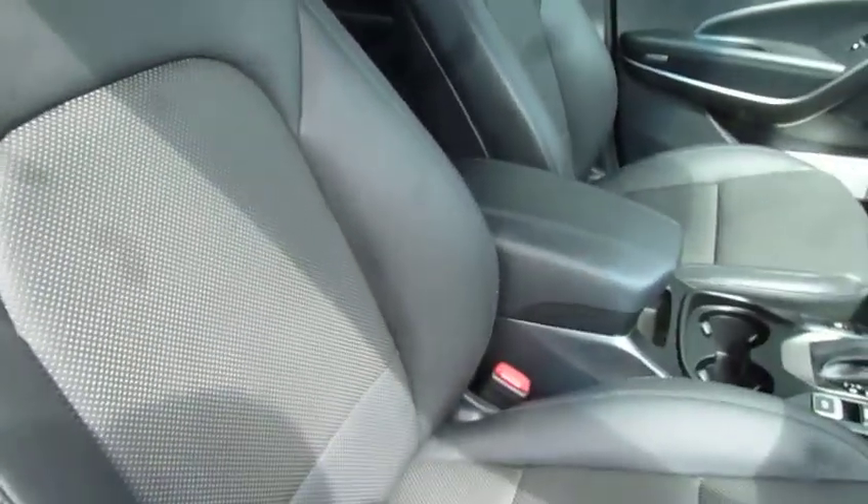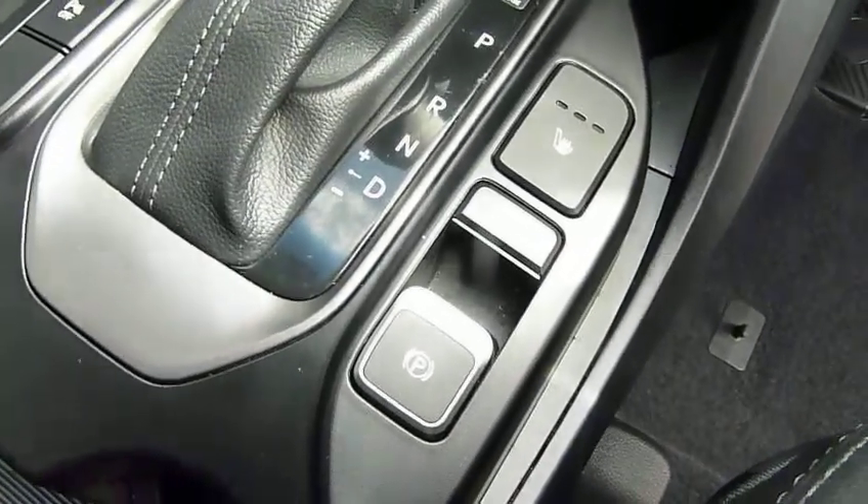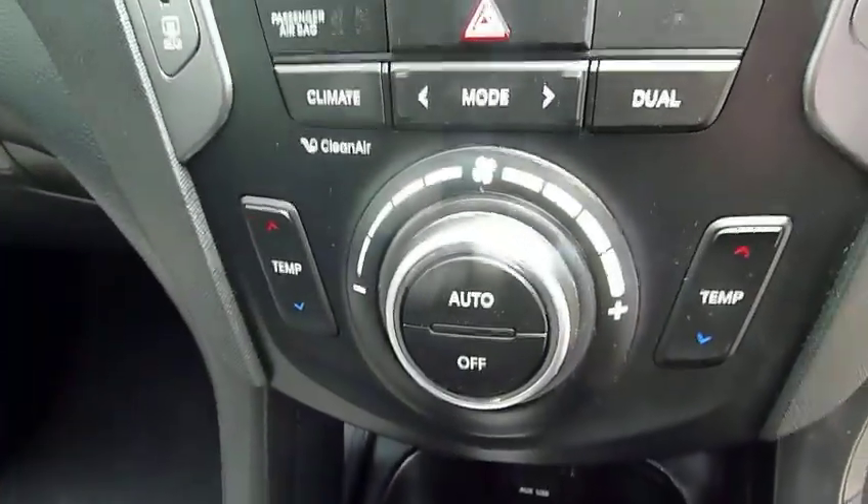Moving into the front, the front seats are full leather and heated — really nicely shaped and supportive, and electrically adjusted. You've got a central armrest with a couple of cup holders, an automatic gear selector together with the electronic parking handbrake, and dual climate control.